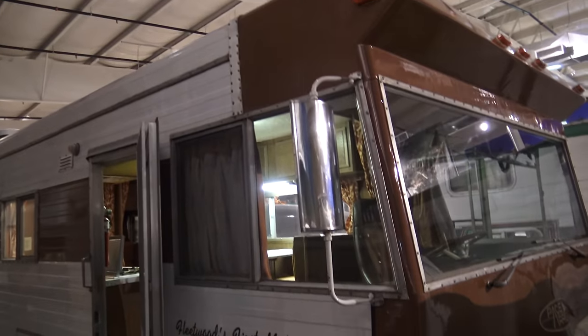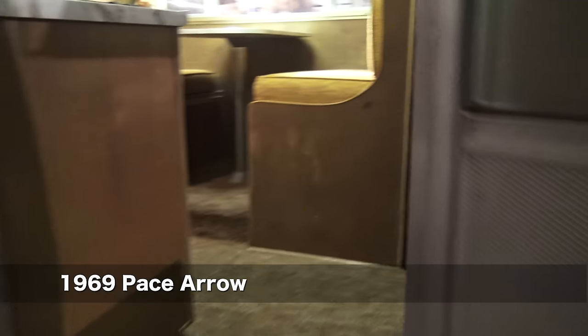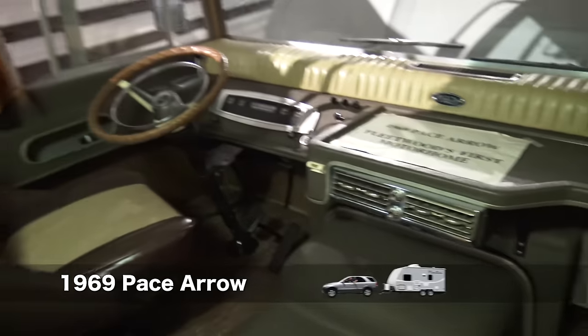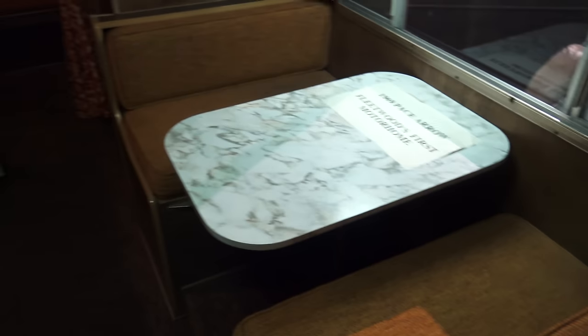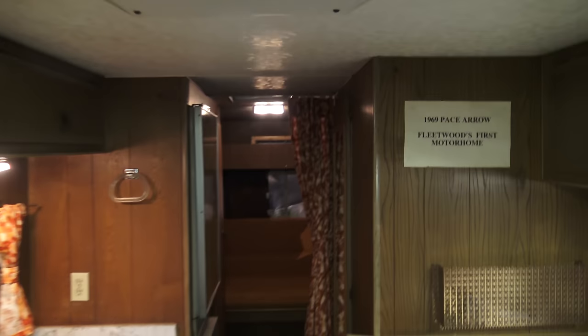Fleetwood's first motorhome — the 1969 Pace Arrow. Let's take a look inside. It is actually very nice. We could see ourselves living here. 1936 Road Home Coach. There's a bathtub.